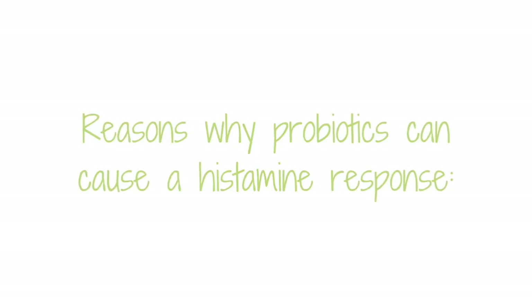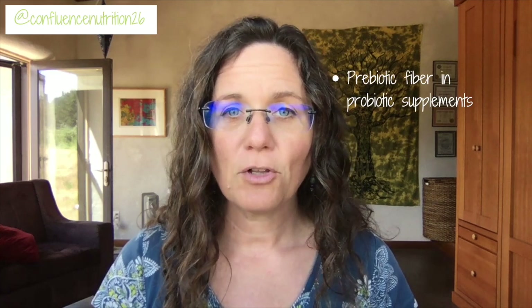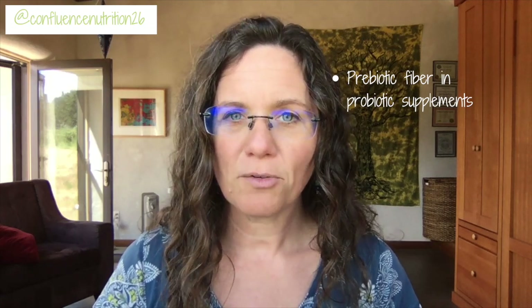There are a couple of reasons why this might be happening with your probiotics. One common reason is that sometimes probiotics have prebiotic fiber included in the capsules. Prebiotic fiber is basically food for bacteria. So if you have an overgrowth of bad bacteria and you take probiotic fiber, this extra fiber can feed your bad gut bacteria and actually make histamine symptoms worse.